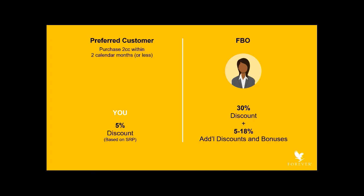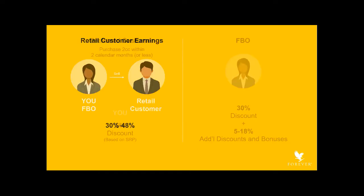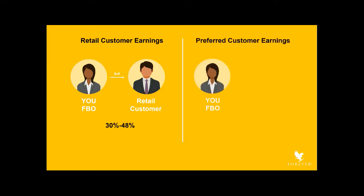You may opt in to become a Forever Business Owner, or FBO, with the opportunity to receive additional discounts and bonuses of up to 18%. As an FBO, you may sell products to others. When your customers purchase, you'll be paid a retail profit of 30% to 48%, depending upon your sales level. When your preferred customers purchase, you'll be paid a preferred customer profit of 25%, until such time that they qualify for the 30% discount. You'll also receive a preferred customer bonus of 5% to 18%. The profits are paid every 10 days, and the bonuses are paid on the 15th of the following month.